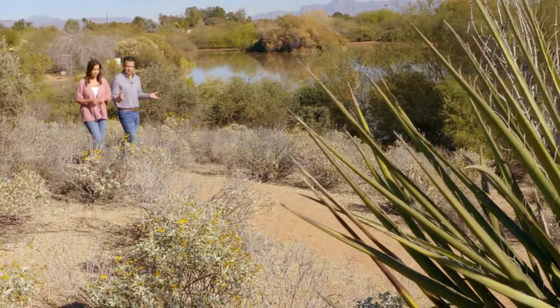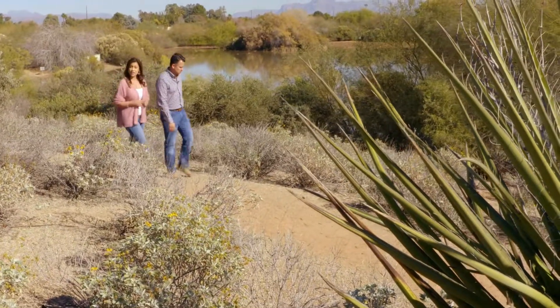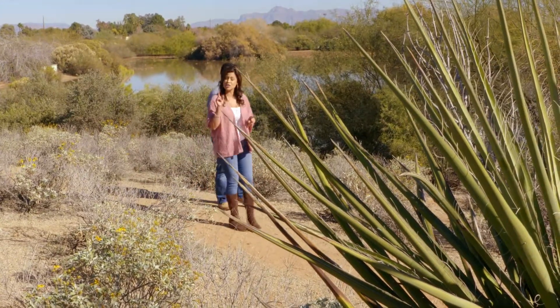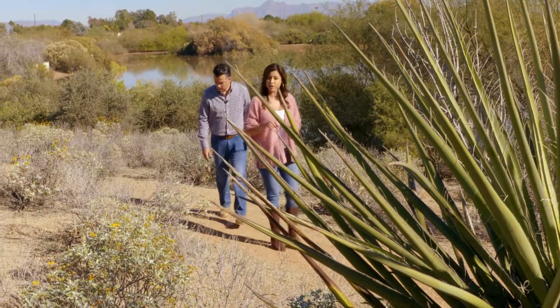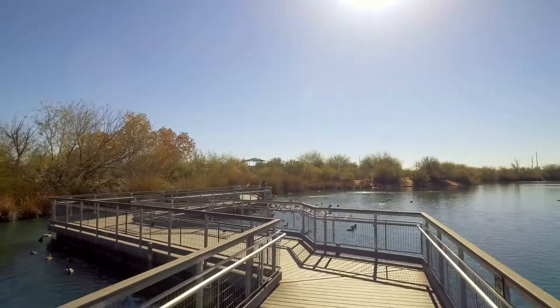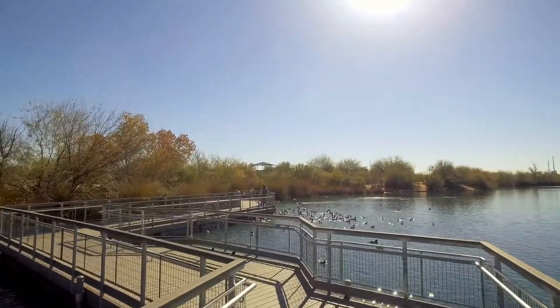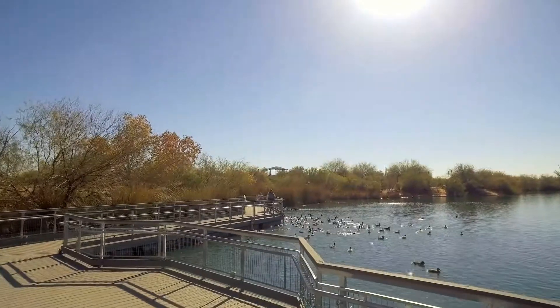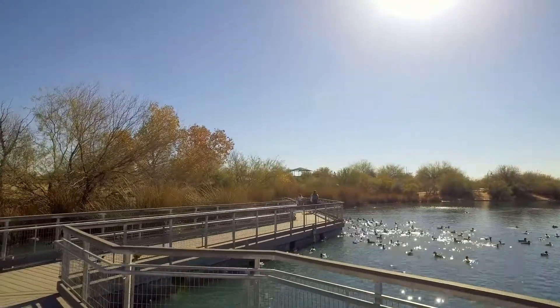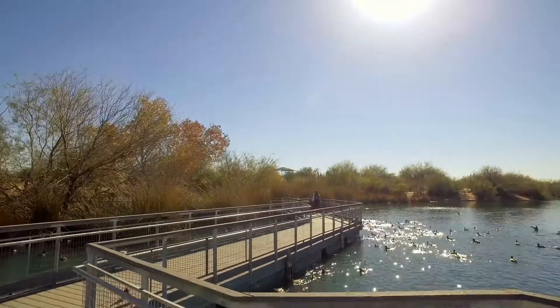Just about anybody can use a little bit more exercise, and that includes your kids. You won't get any complaints about turning off the electronics when you suggest a trip here to the preserve, where they can climb a hill, fish, or even check out some animals. The lake here is stocked with rainbow trout, largemouth bass, and farm-raised channel catfish. Fishing regulations and stocking schedules are posted on-site and available through the Arizona Game and Fish website.